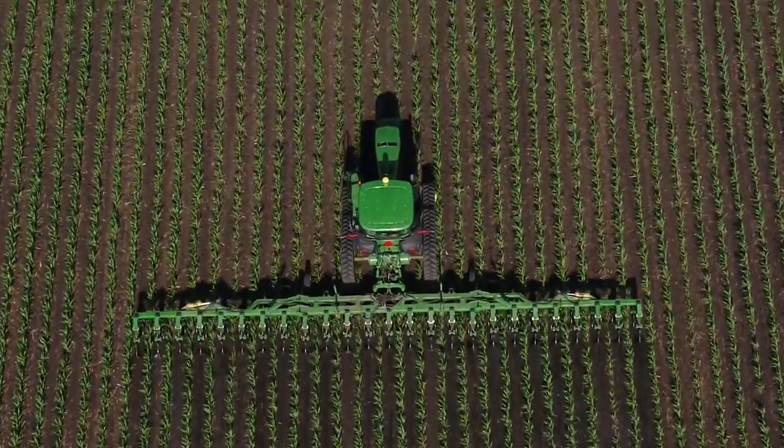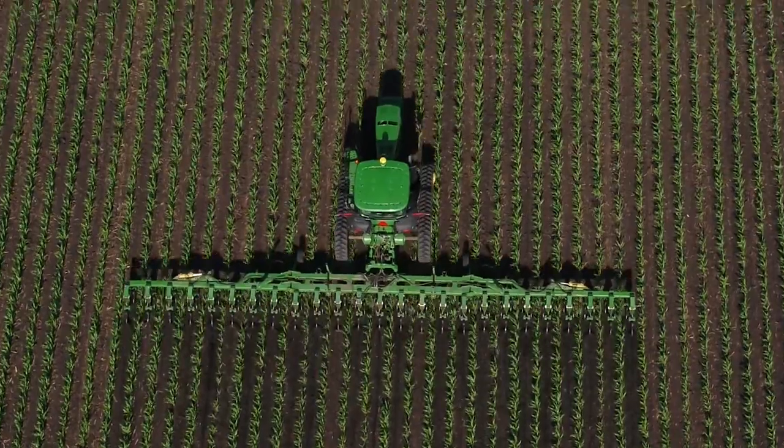It's really hard to watch what you're doing and watch where you're going at the same time. And with 24-row equipment, if you mess up, it shows up in a big way in a hurry.